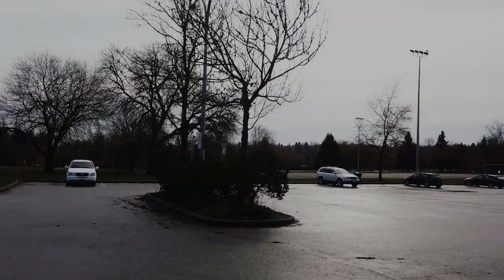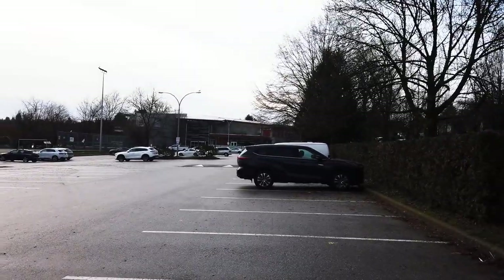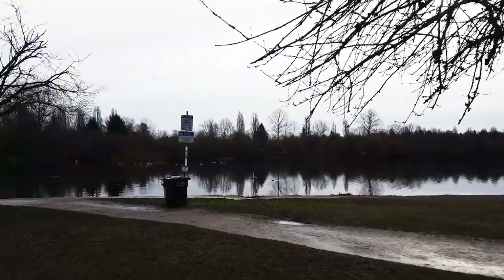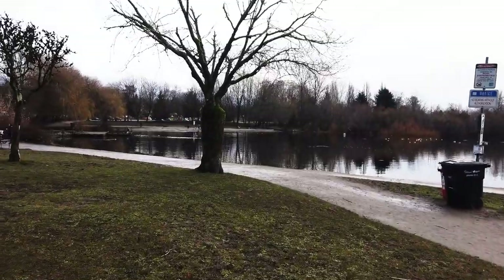We are at a community center called Trout Lake and we're going to go for a walk around the lake. This park is an off-leash dog walking park.